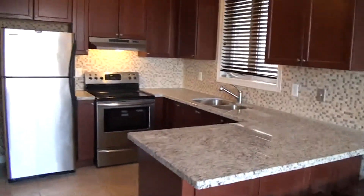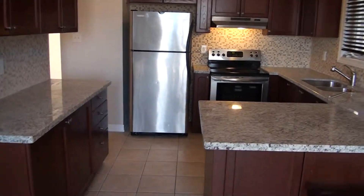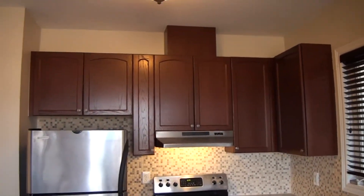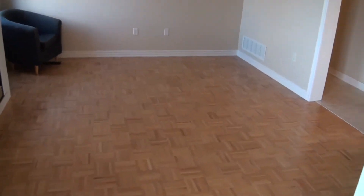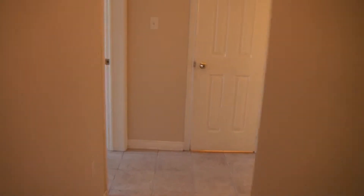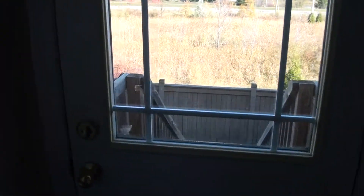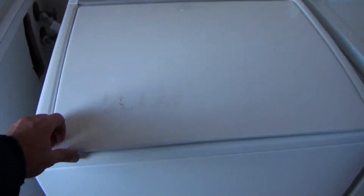Granite countertops, brand new by the way. Some of the appliances are also brand new, like the stove — just from the store. Nine-foot smooth ceilings on the main floor, parquet floors. We also have a separate staircase going to the backyard — brand new as well.